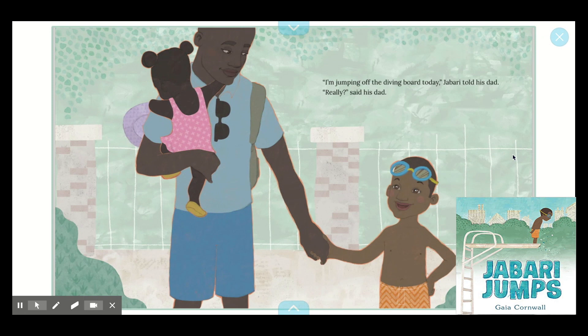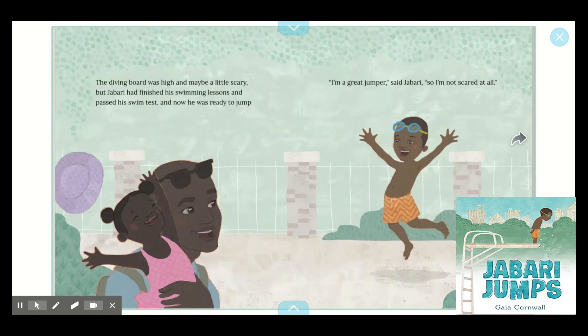"I'm jumping off the diving board today," Jabari told his dad. "Really?" said his dad. Oh, there's Jabari — he has swim trunks and his goggles. I bet that's probably his dad. And who do you think this character might be? Yeah, maybe his sister. The diving board was high and maybe a little scary. But Jabari had finished his swimming lessons and passed his swim test, and now he was ready to jump.